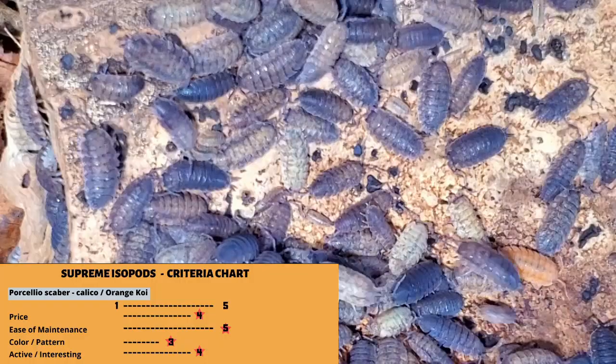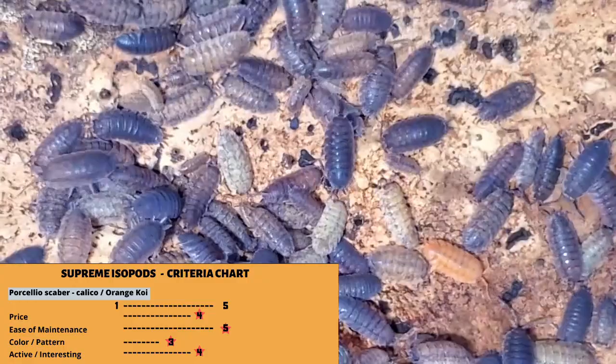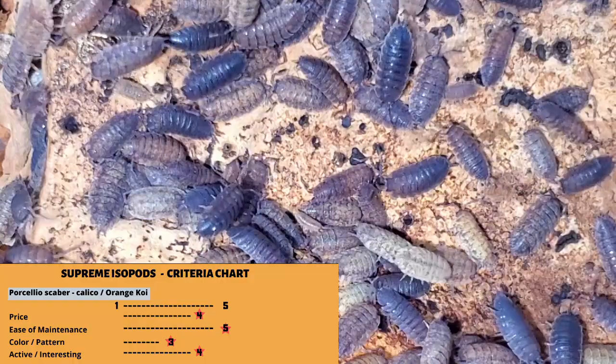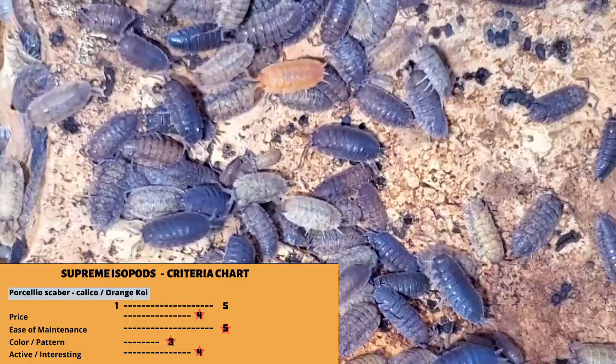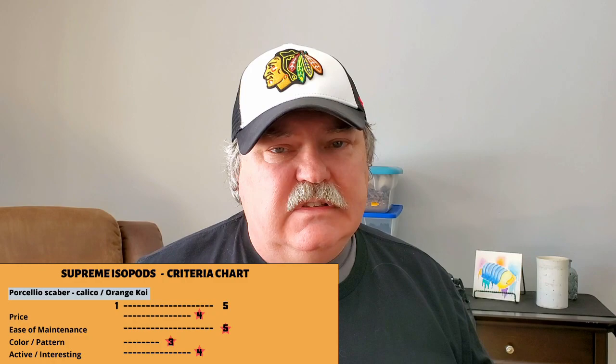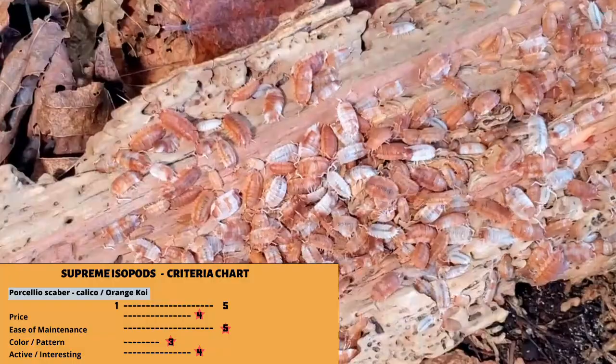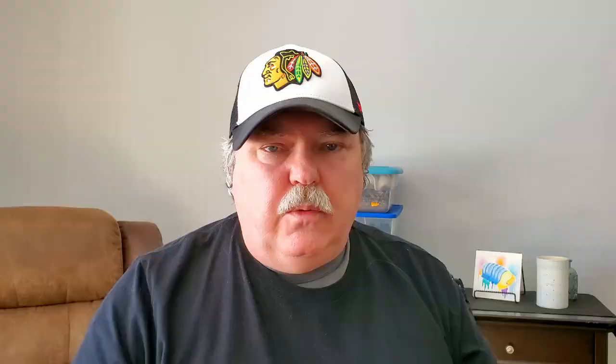Number three, and this might surprise you, is Porcelio scaber 'calico' or 'orange koi.' Both are fairly reasonably priced — usually a couple of dollars a piece or less. They are super easy to maintain. The cool thing about calicos is that there are many different colors in the groupings — yellows, reds, greens — and you can isolate them and develop a really super yellow or red. The orange koi also has a lot of variants. Both Porcelio scaber calico and orange koi are very active in your enclosure — always out — and you'll really enjoy watching them.